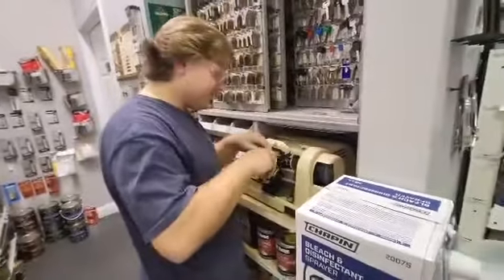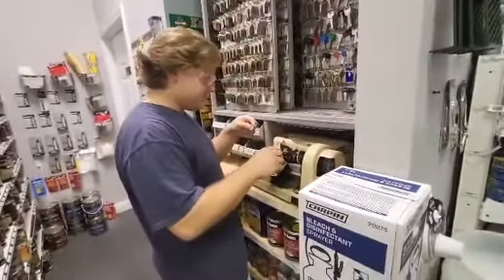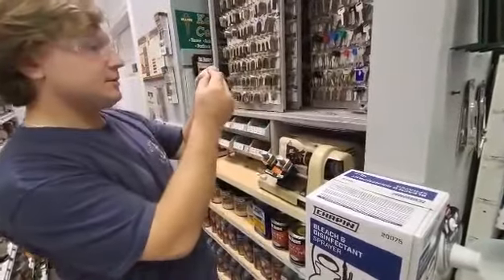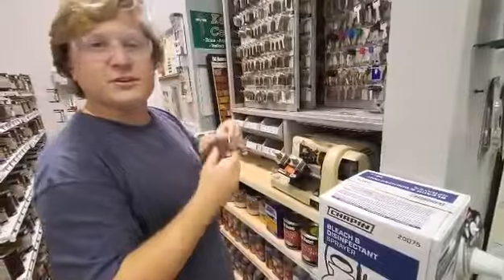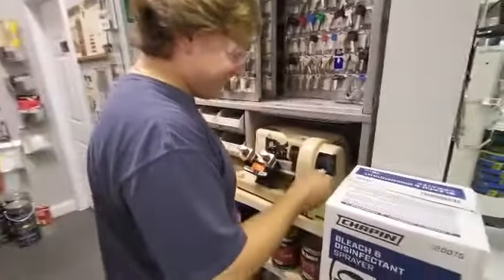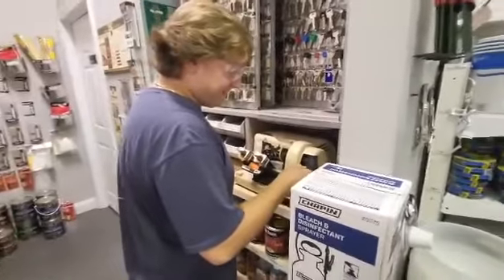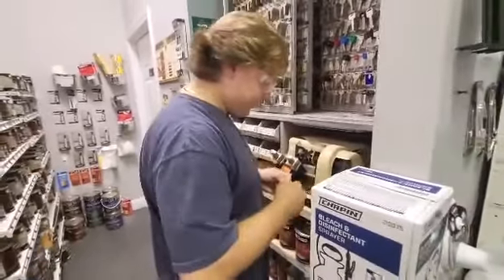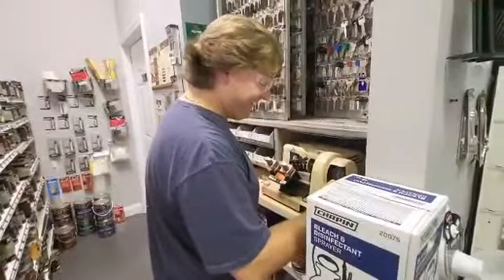And there you have it. So how'd that key come out, Pat? We're gonna check really quickly. Perfect, like always. Of course. Well guys, if you need any custom keys, feel free to come down and see Pat. Pat will cut your key. Have a good day guys.